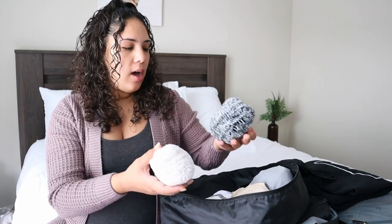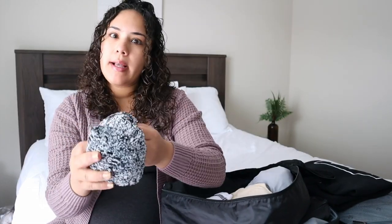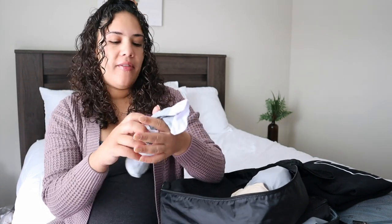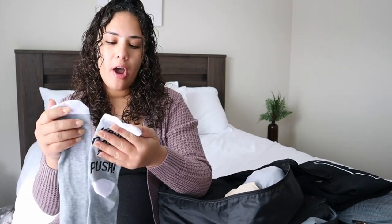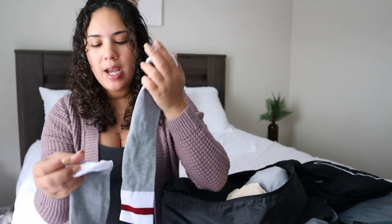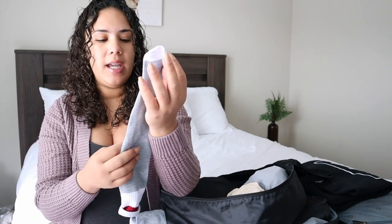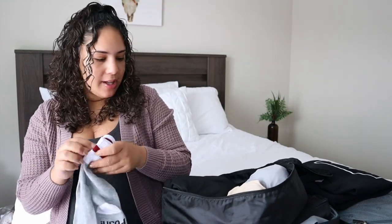I have these little fuzzy socks with grip on the bottom so I'm not slipping in the hospital. I also have these socks that I'm going to wear when I'm delivering — it was a gift from my aunt at my baby shower. One sock says 'keep calm and push' and the other says 'get this baby out,' which I thought was really funny and cute.